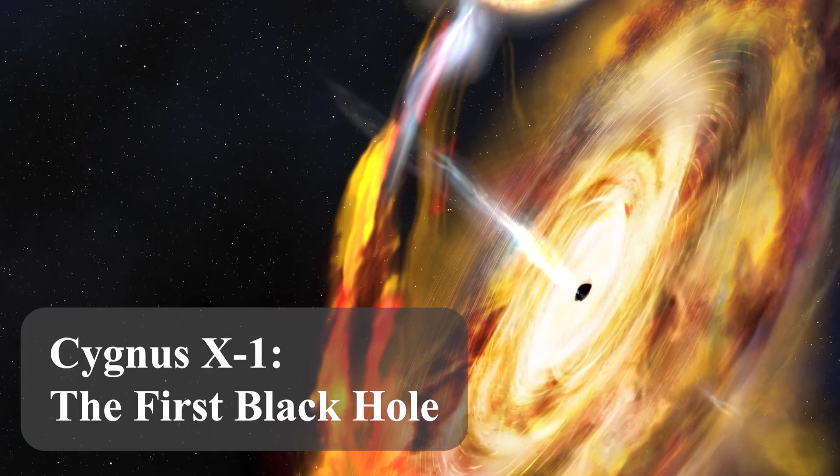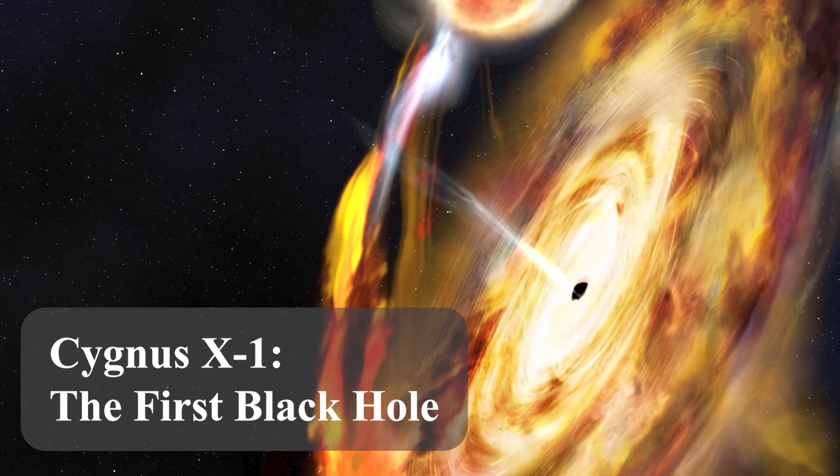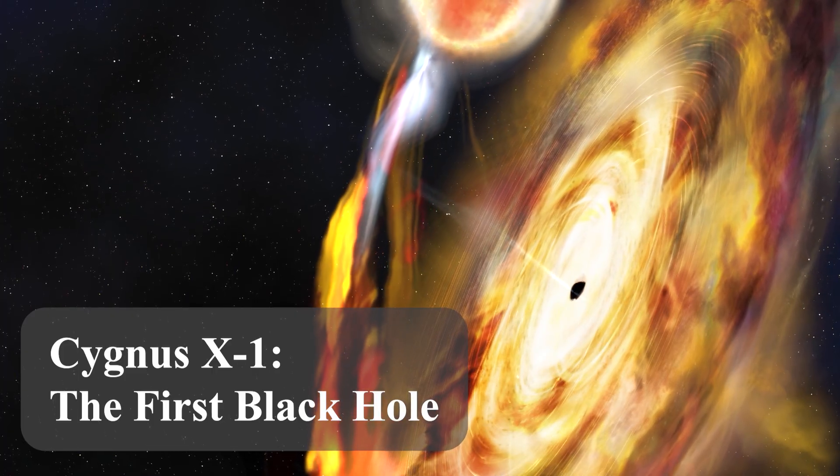Let's now discuss the observational evidence for black holes. We'll start with the one that is usually described in detail to all introductory astrophysics students: Cygnus X-1.